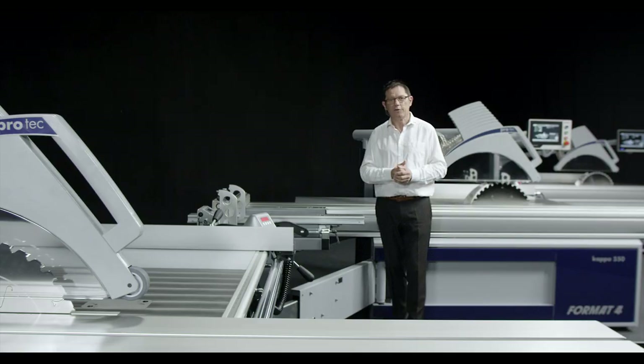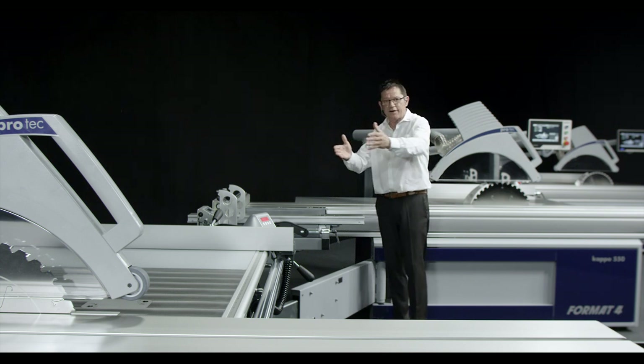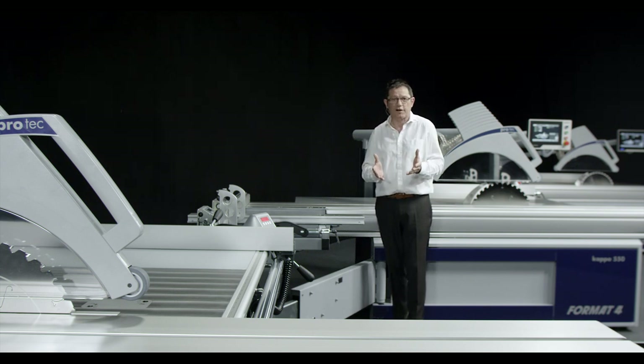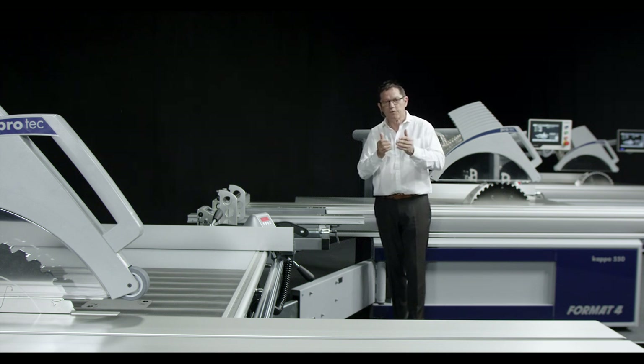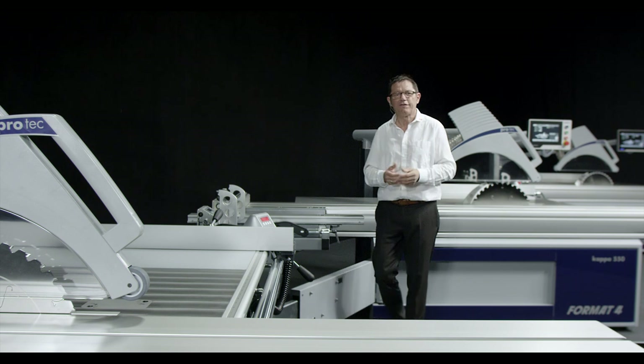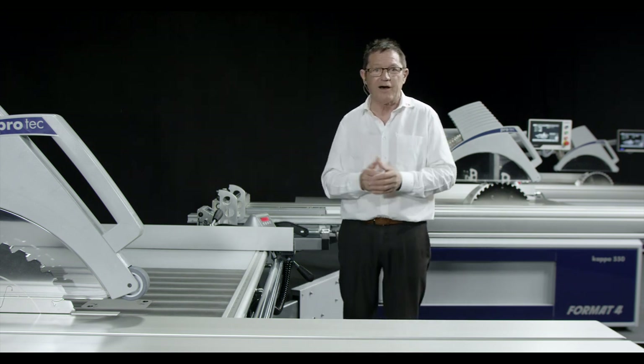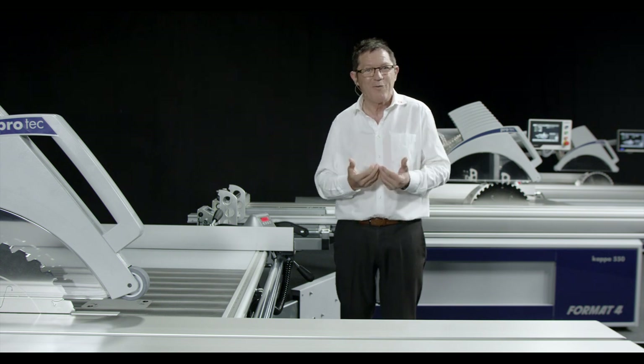So, if you are looking for perfection, then your decision for one of our Kappa 550 models is logical. Format4 premium sliding table saws are tailored to your personal needs in terms of equipment, size, and performance. Get all information about Format4 premium sliding table saws on our homepage — we are looking forward to your visit.